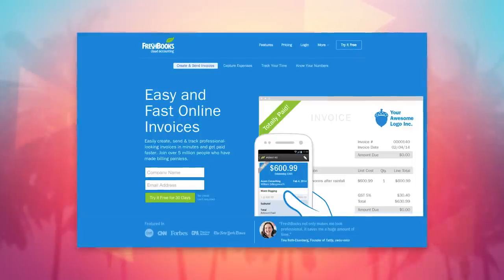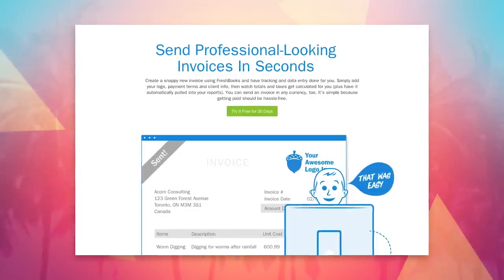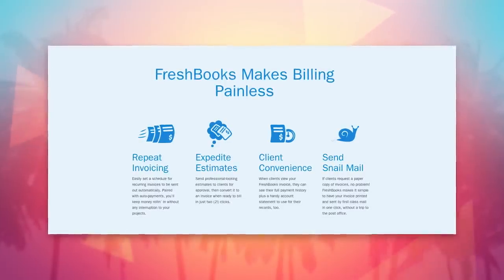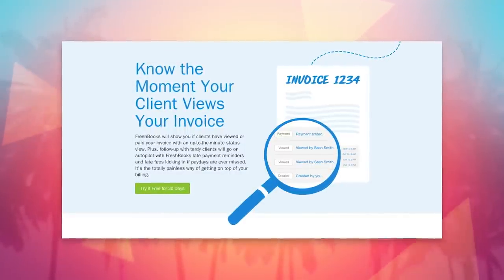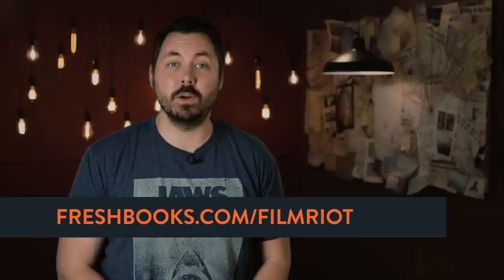FreshBooks makes things simple — their specialty is making your life easier when it comes to invoicing, getting paid, and tracking expenses. If you're doing any freelance work or have a business of any kind, on the side or full-time, you need to know about FreshBooks. It's an online tool and the absolute easiest way to get all your accounting done super fast. Your clients can pay you online, your expenses are tracked as you spend, with all the details about cash flow in one place. You can even see the full history of any invoice to know if your client has looked at it. Head over to freshbooks.com/filmriot and enter filmriot in the how did you hear about us section.